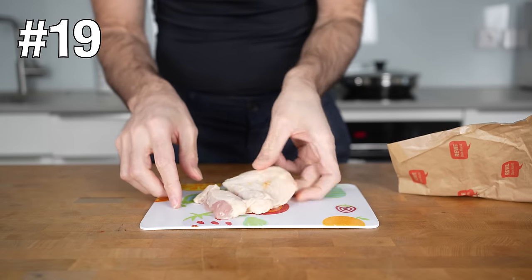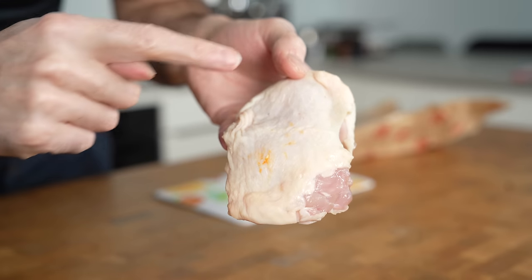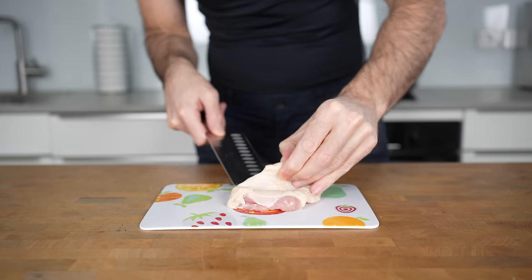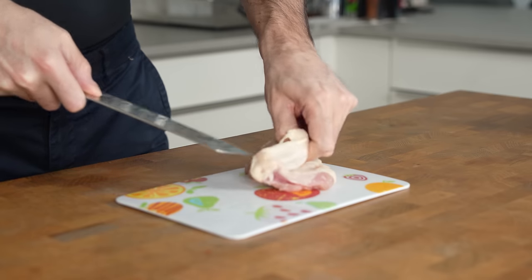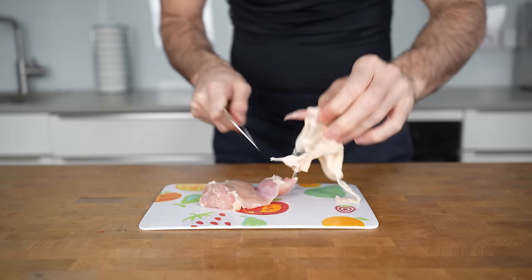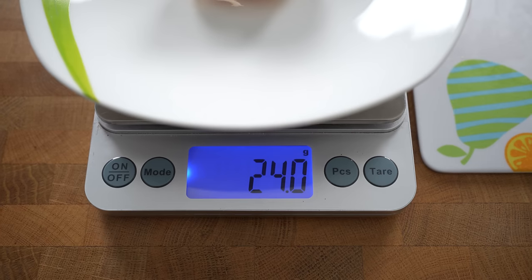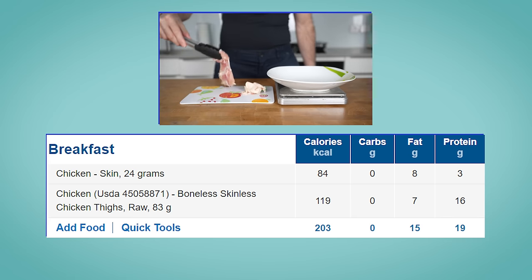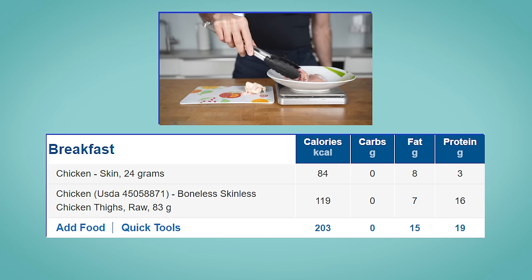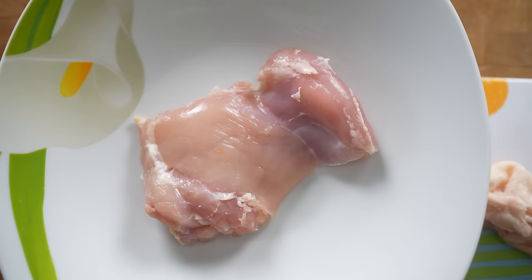Chicken thigh instead of breast. Most people think that thighs have a lot worse macros than breast, which is true. However, if you remove the skin, where most of the unnecessary fat is stored, you suddenly have almost the same macros as in the breast. After removing the skin, which weighs only 24 grams, you end up with only 119 calories and 16 grams of protein, instead of 203 calories with the skin. So you can eat more thighs during a diet, which a lot of people like more than breast, if you remove the skin.